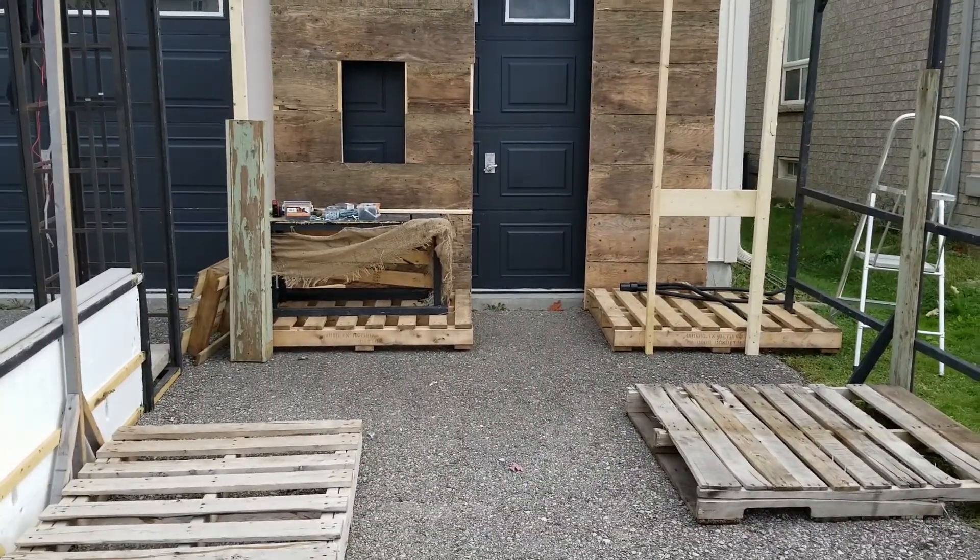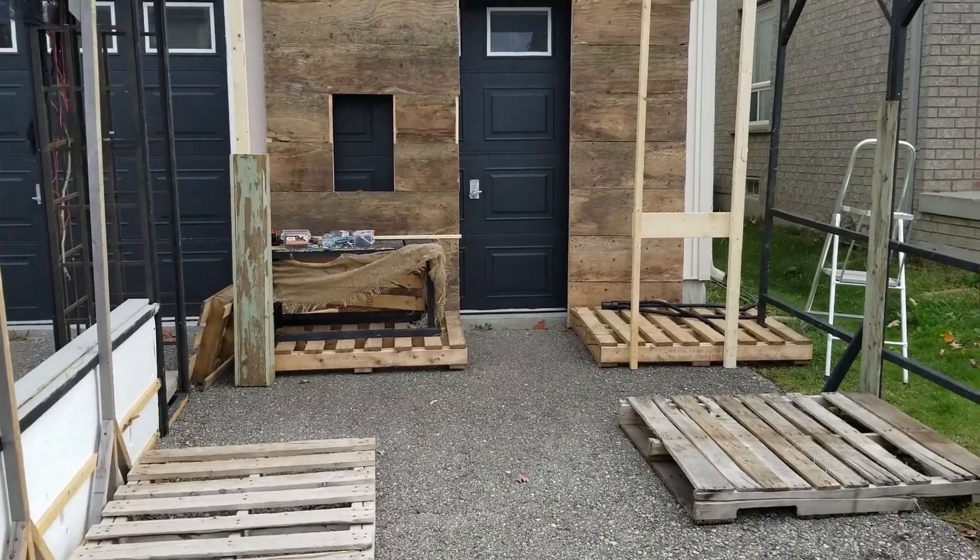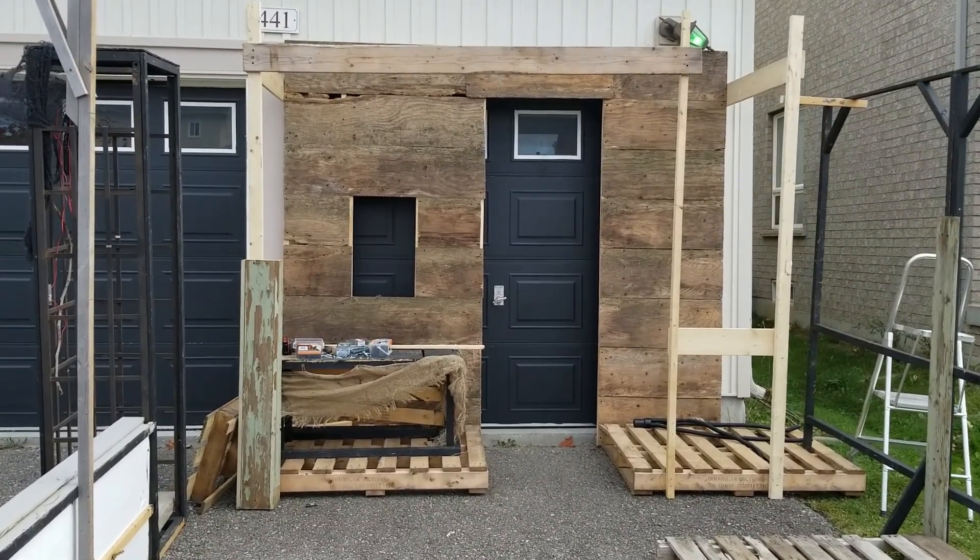I don't even know exactly where I'm going to lay everything out in here — I kind of have a general idea. Still have some stuff to finish working on in the barn.